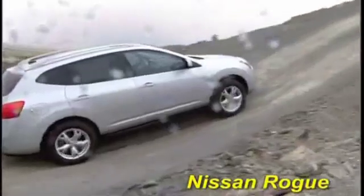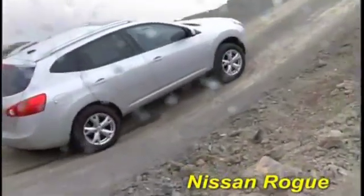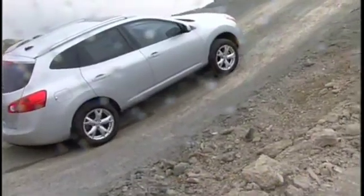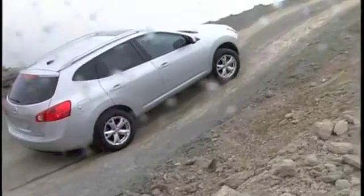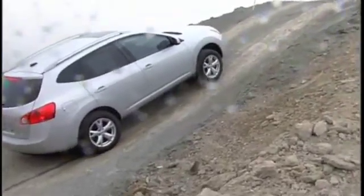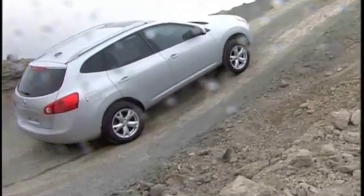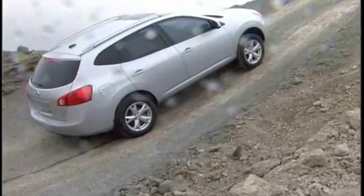The new Nissan Rogue, another Forester competitor, calls its optional all-wheel drive system intuitive all-wheel drive. In this case, it appears that too much power is going to the far side wheels. Plenty of dust, but no forward progress.